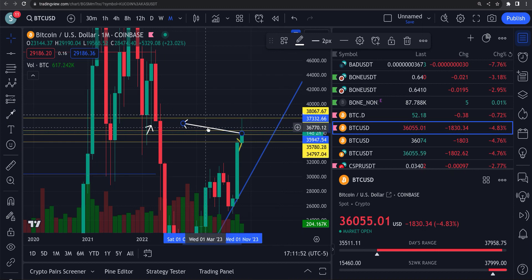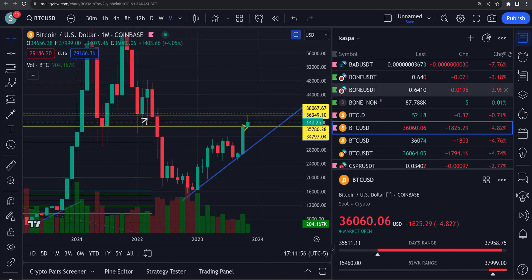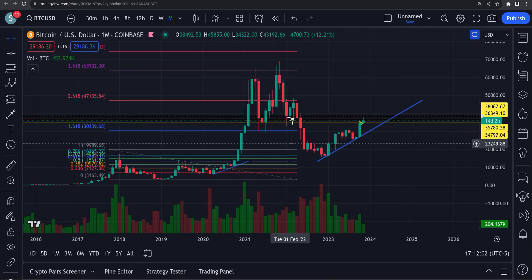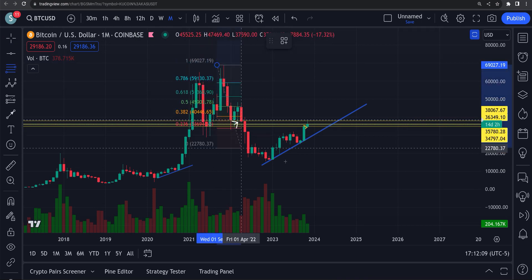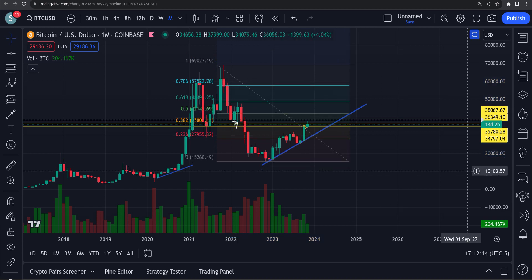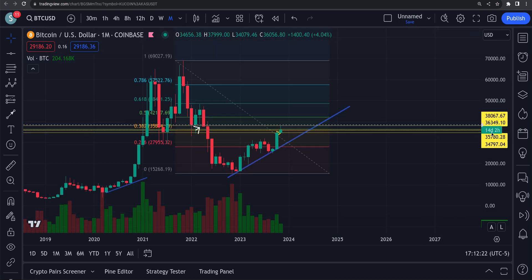If we can flip that level, things are really going to get interesting for Bitcoin. That would set us up for a pretty decent retracement — we're looking for about forty-eight thousand dollars, which would be a 61.8% Fibonacci retracement. If you don't know about what I'm talking about, I have a level three membership — trading videos for fourteen dollars and ninety-nine cents, seventeen videos, seven hours of content teaching you how to do this stuff.